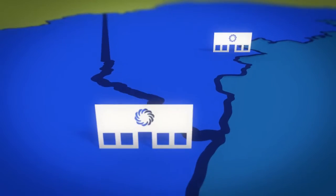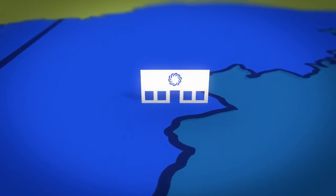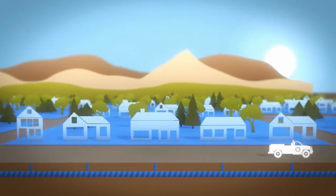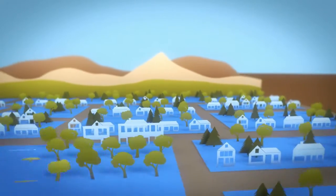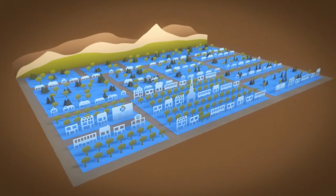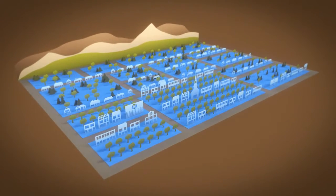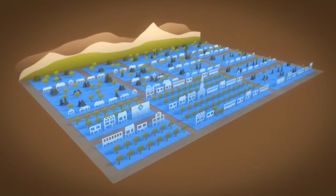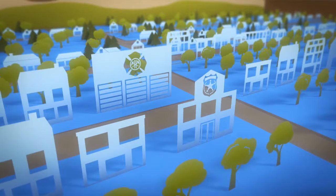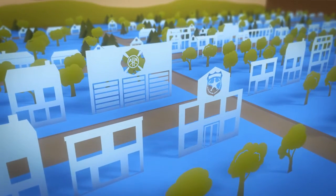Keeping our natural gas system safe is our top priority. Our gas control and monitoring centers operate 24 hours a day, 7 days a week. We regularly patrol our pipeline, conduct regular inspections of our system, and invest millions of dollars each year in pipeline replacements and upgrades. In addition, we work with emergency responders to prepare them with how to respond in case of emergency.